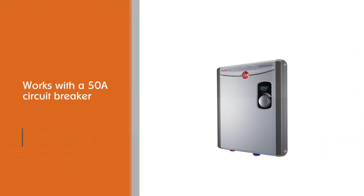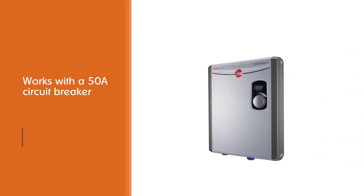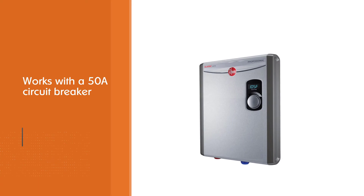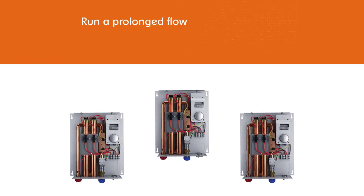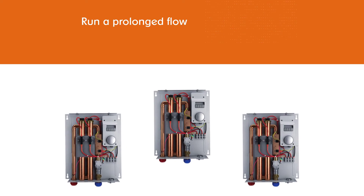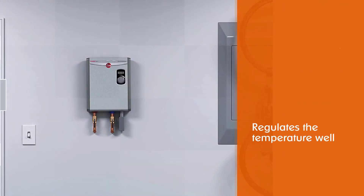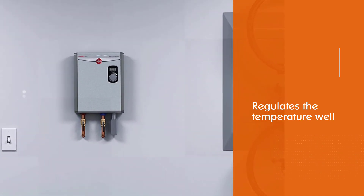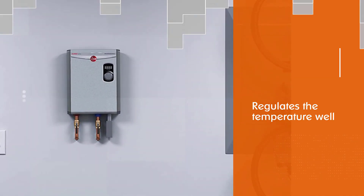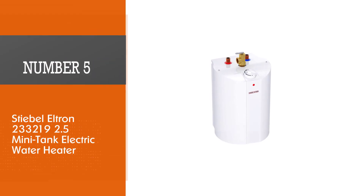An outstanding feature is that you can run a prolonged flow and this platform always regulates the temperature well. This means that by lowering the flow rate — for example at a kitchen faucet — you can get near-boiling water.